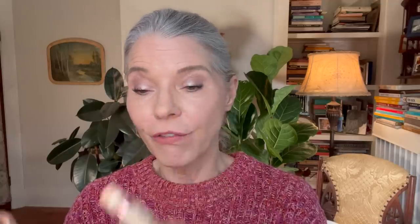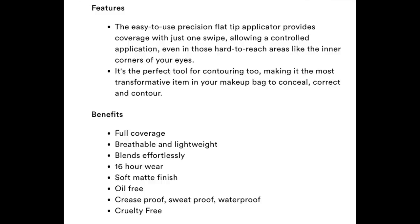Starting at the bottom, my least favorite is the Makeup Revolution IRL Filter Finish Soft Matte Concealer. This is only $7 for 6.21 mls, making it the least expensive at $1.21 per ml. It comes with a doe foot applicator and does come in 16 shades — a pretty good shade range for the drugstore — and I have it in shade C4. Claims include full coverage, breathable and lightweight, blends effortlessly, soft matte finish with 16-hour wear, crease-proof, waterproof, oil-free and cruelty-free. Although fragrance-free, it does have a very faint paint-like, almost chemical smell. This is very, very pigmented, yet it is the thinnest consistency of all the concealers I am sharing today.